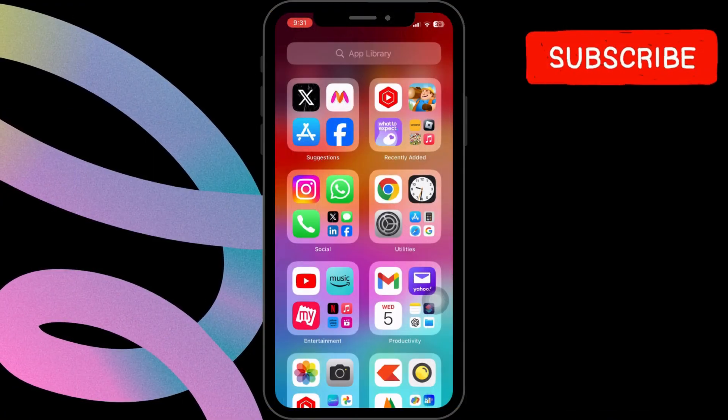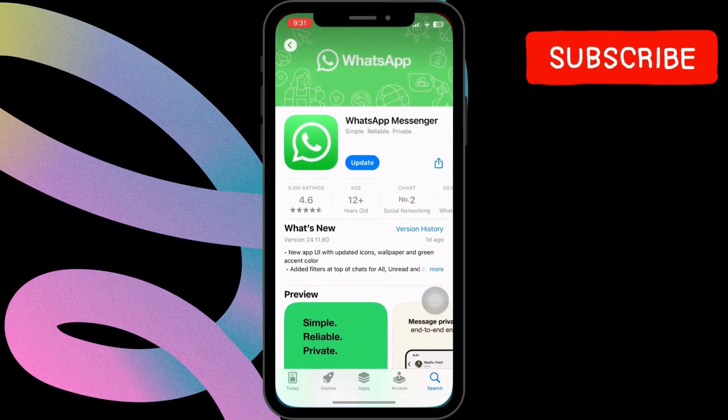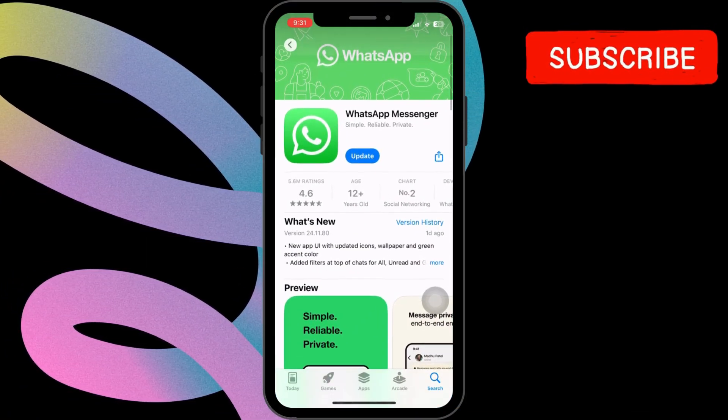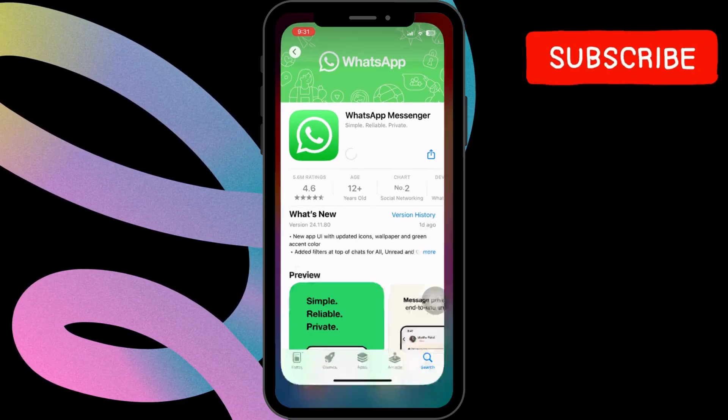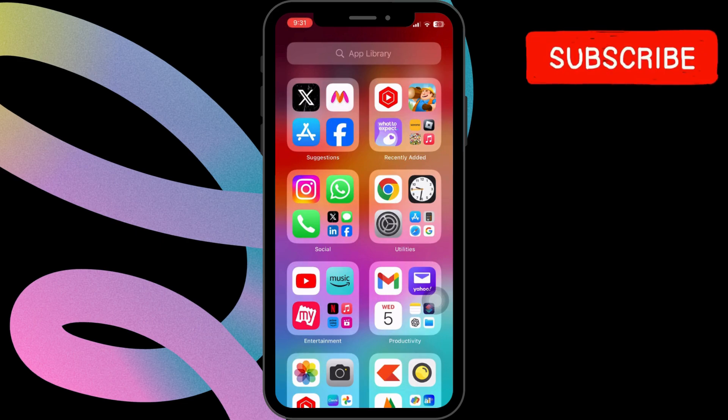If it does not, head over to the App Store and search for WhatsApp. If a newer version of the app is available, tap Update to install it. Then restart your iPhone and check if WhatsApp can play audio.